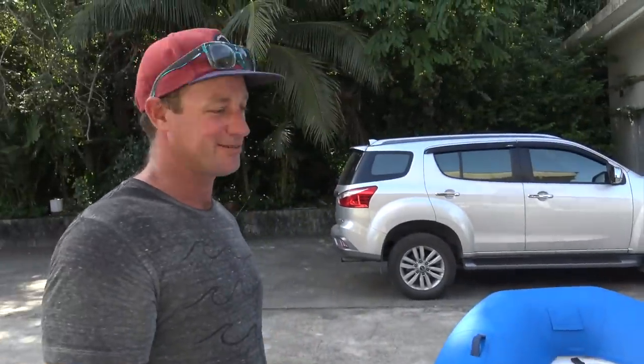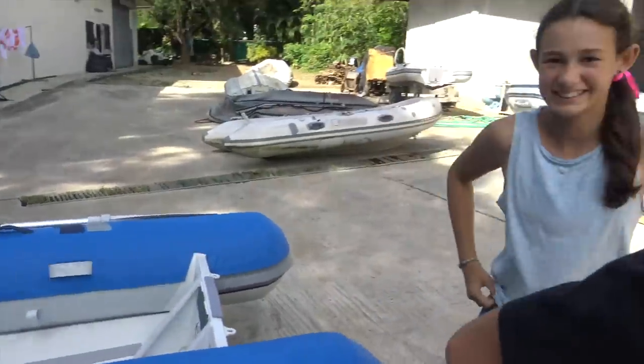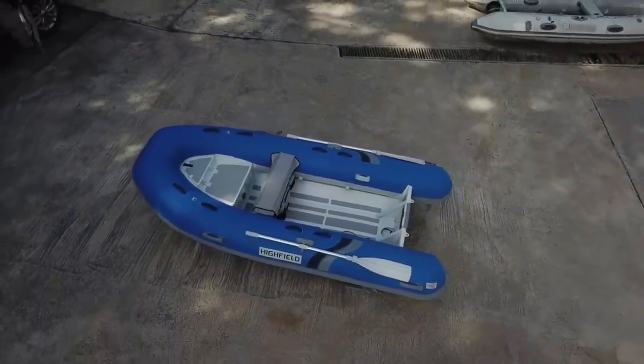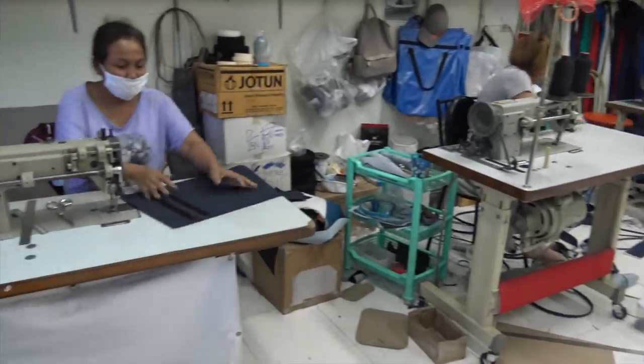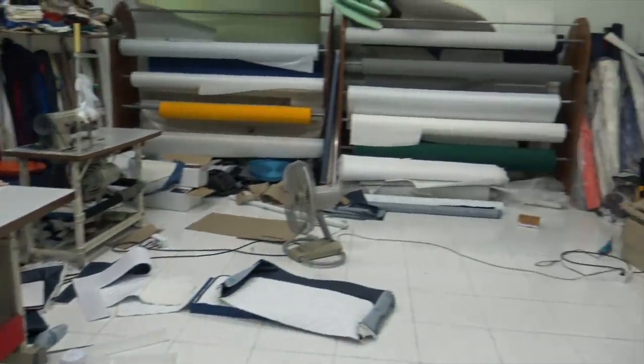Are you just super stoked right now? I'm just frothing — it looks really good. It was the wrong tide to launch the boat today, so tomorrow we will launch this beauty in the sea. While we were here, Hans gave us a tour around and showed us where all the covers are made to order here in Phuket.